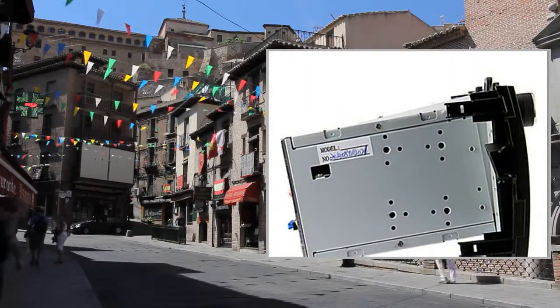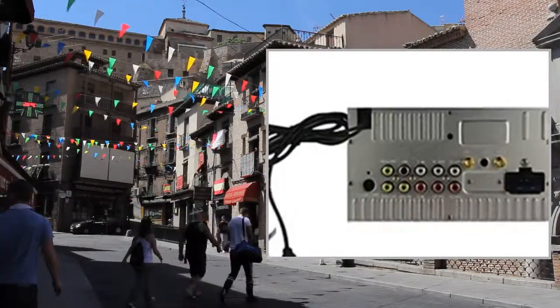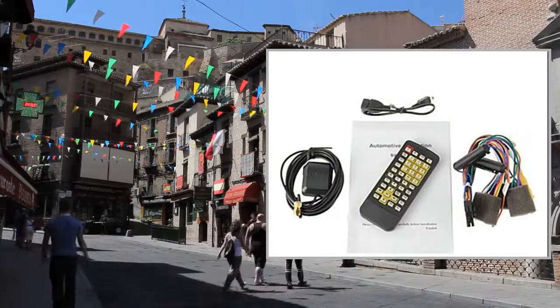Radio Response Bandwidth: AM 522 kHz to 1620 kHz. FM: 87.5 MHz to 108 MHz.